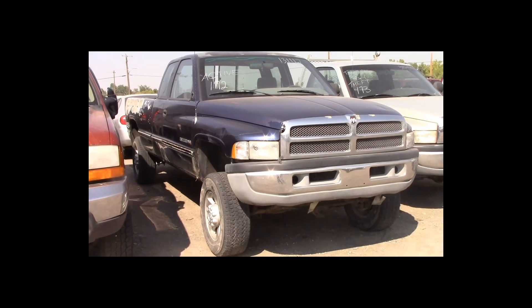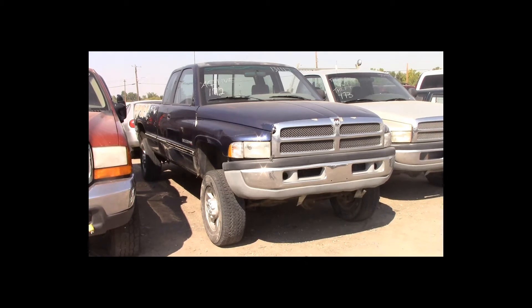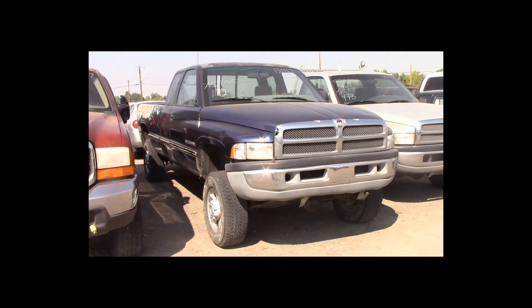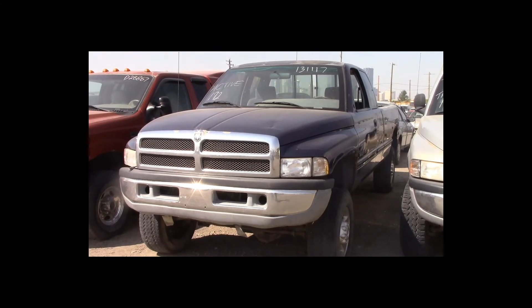Lot number 172 is a 1995 Dodge Ram 2500 extended cab long box. This vehicle is a V8 with an automatic overdrive. It is loaded.